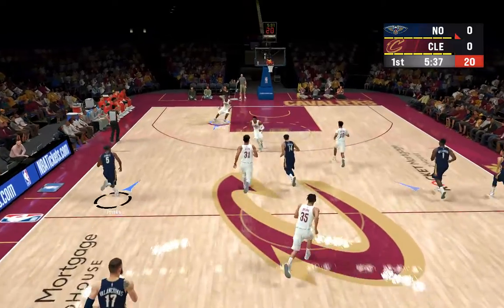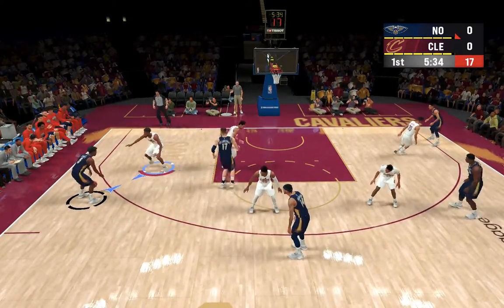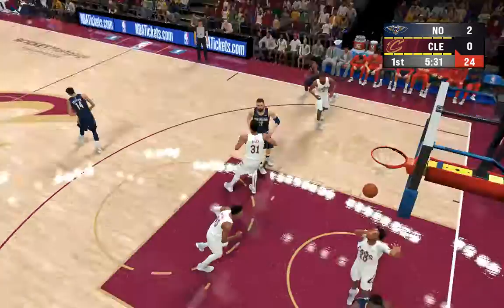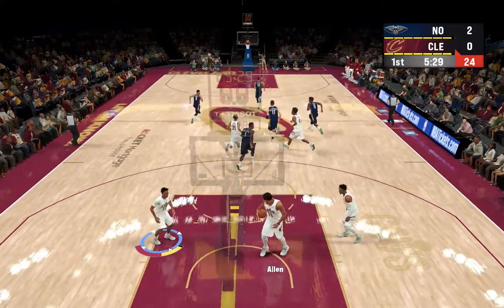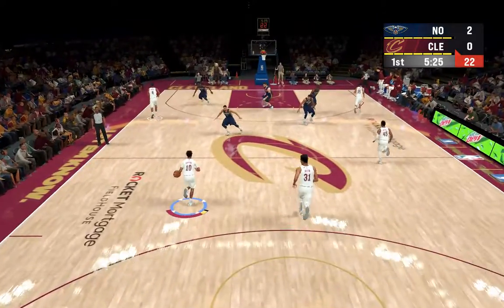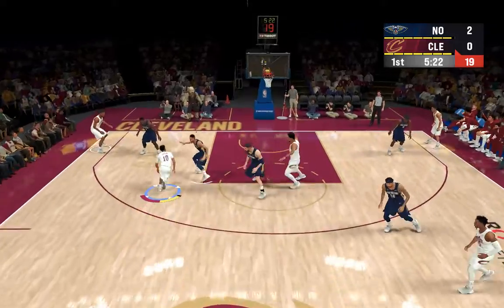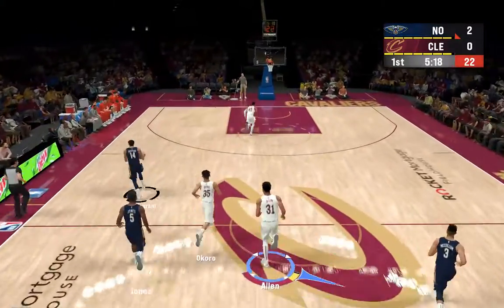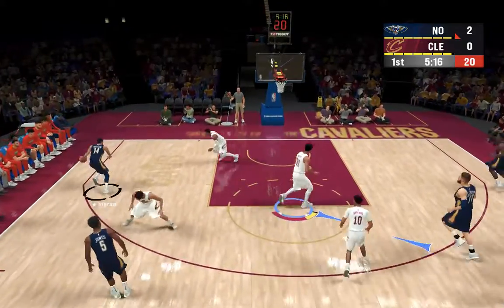Here are the Pelicans with the ball. Left side, Jones — and there's Williamson on the assist by Jones. Williamson's got the game going with his first points of the game for the Pelicans. Garland, the pass to Allen, trying to go for an alley-oop, but excellent defense in anticipation there to stop it.